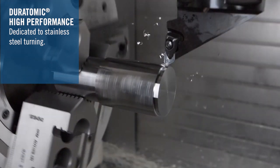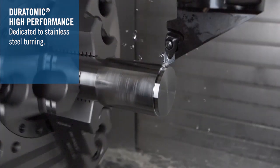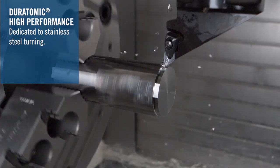I truly believe these Duratomic grades are the highest and widest performing products in stainless steel turning today. Please get in touch with our local Seco sales representatives for more information.